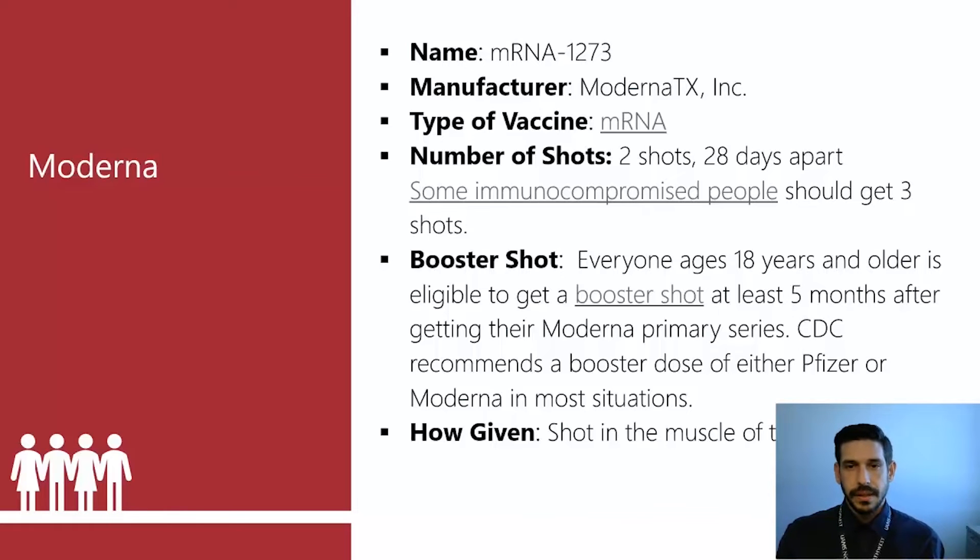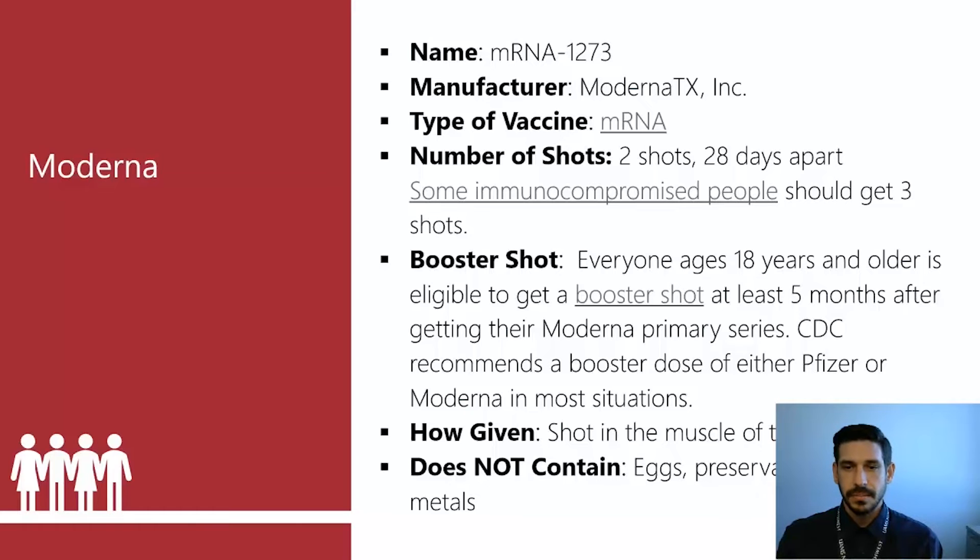The booster is for anyone 18 years and older, at least five months after their primary series. Pfizer or Moderna is suggested as a booster in most scenarios. It is given in the upper arm, in the deltoid muscle. It does not contain eggs, preservatives, latex, or metals.